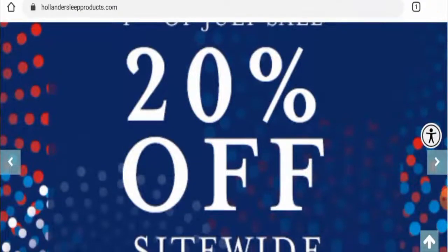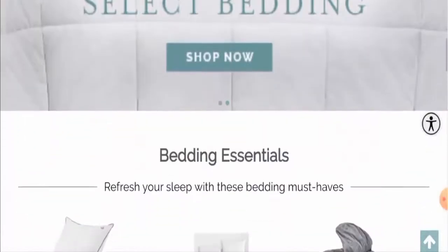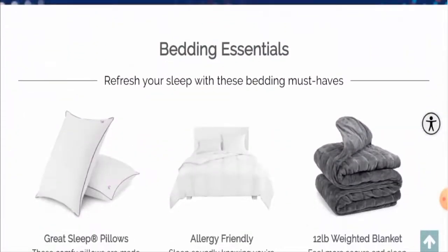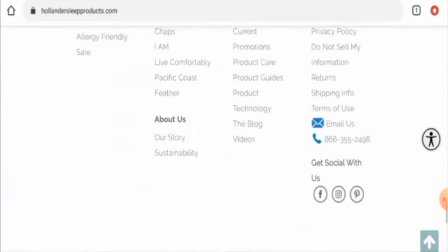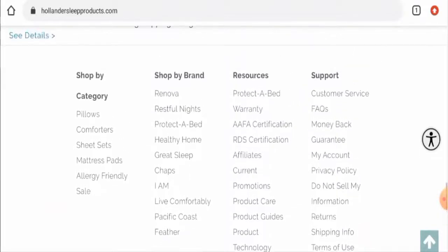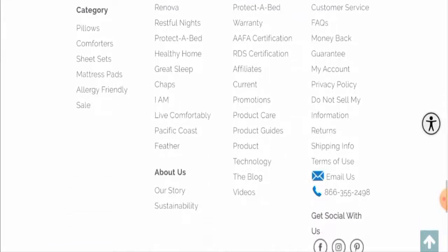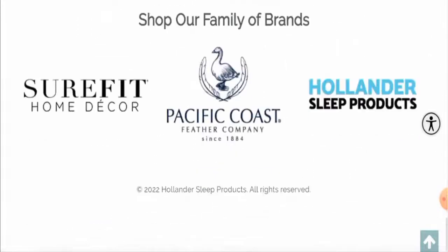We will provide you with complete information about this website, so keep watching till the end. This is an e-commerce site which deals with sleeping products — they offer pillows, mattresses, pads, sheet sets, comforters, and many more. They also have different brands, so you can check those out.